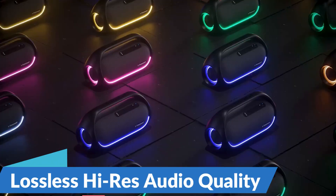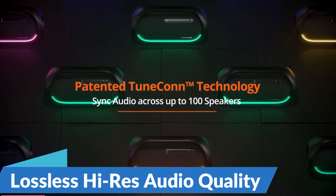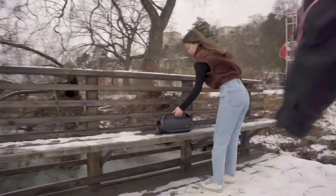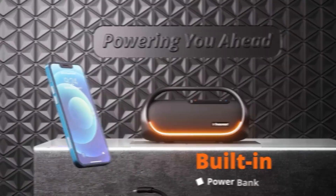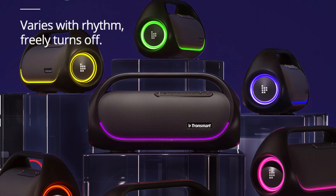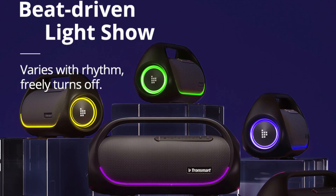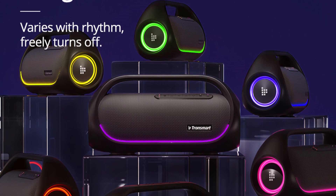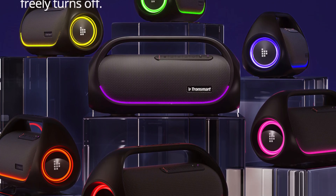Lossless Hi-Res Audio Quality: the Tronsmart Bang Speaker is engineered to deliver unparalleled audio quality thanks to its advanced audio technologies and high-fidelity drivers. With support for lossless Hi-Res audio formats including FLAC and WAV, this speaker reproduces every note, beat, and nuance with stunning clarity and detail, allowing you to experience your music exactly as the artist intended.